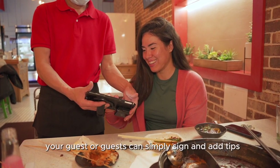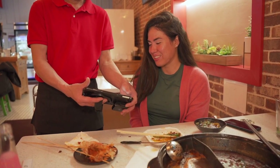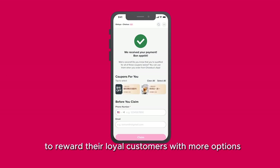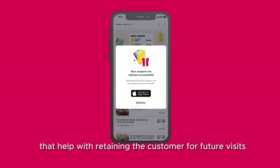Your guests can simply sign and add tips for a smoother and quicker checkout. ChaoBus QR Code Ordering also allows for restaurants' own loyalty programs, and restaurants can offer coupons and cashback to reward their loyal customers, with more options that help with retaining customers for future visits.